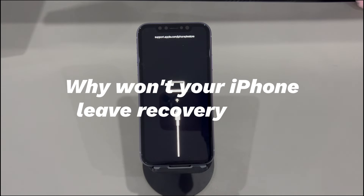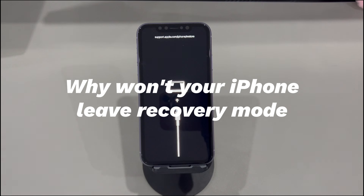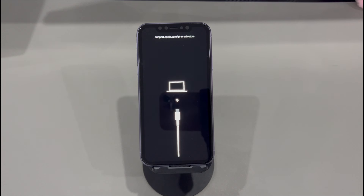Why won't your iPhone leave recovery mode? According to Apple's support file, exiting recovery mode can be done through buttons or a computer. If you can't exit recovery mode on iPhone, here are a few possible reasons: You don't know the right way to get out of recovery mode. The power button or the volume button is damaged and not working. The update or restore process goes wrong. There's a problem with the iOS firmware you've just installed on your phone.